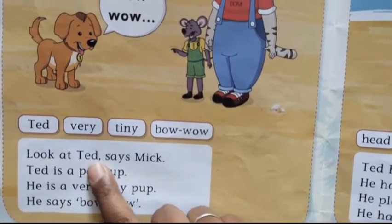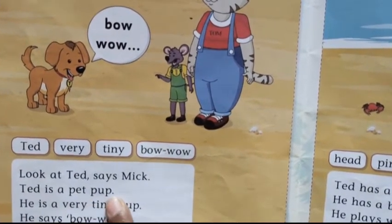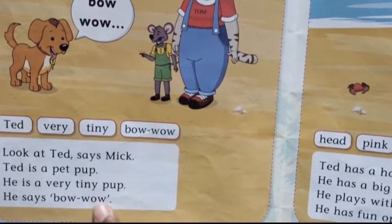Look at Ted, says Mick. Ted is a pet pup. He is a very tiny pup. He says bow, bow.